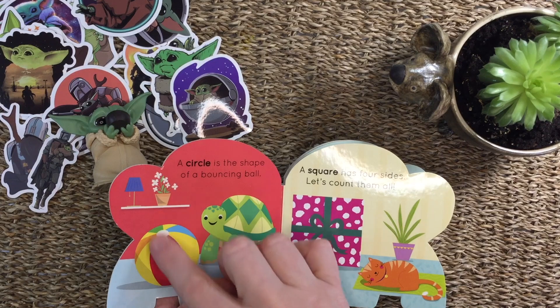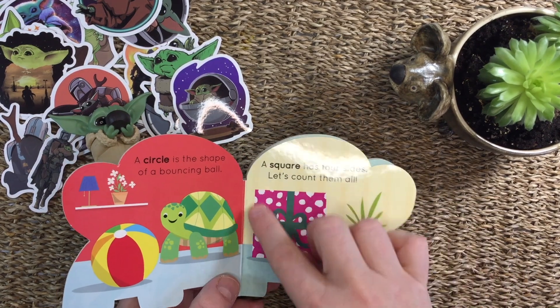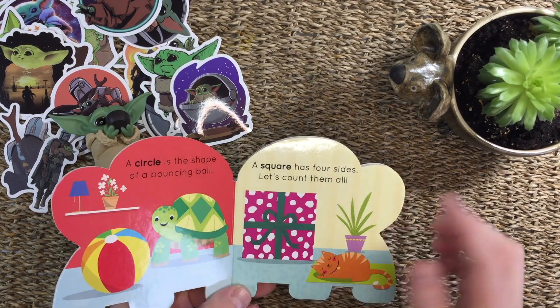A circle is the shape of a bouncy ball. A square has four sides. Let's count them all. One, two, three, four.